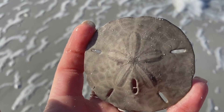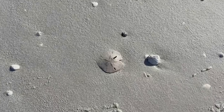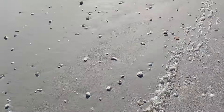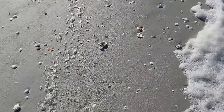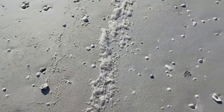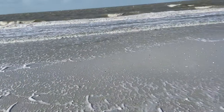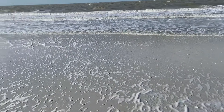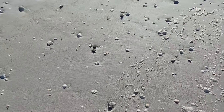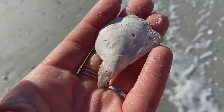Here's another sand dollar — he or she is also deceased and perfectly safe to collect and bring home. That one has a little chip so we'll leave it for somebody else. Today it was a little chilly but I'm still on the beach so no complaints. I did have sneakers on, trying to keep my feet dry — doesn't quite work out that well, but that's okay.